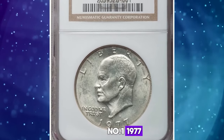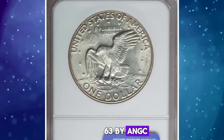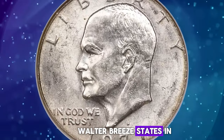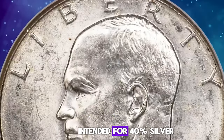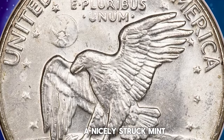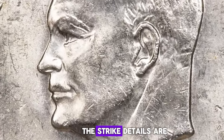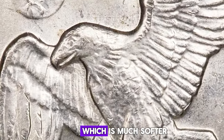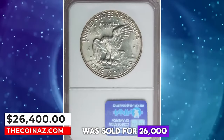Number 1: 1977 D Eisenhower Dollar struck on a 40% silver planchet, graded in Mint State 63 by NGC. A clad Eisenhower dollar should weigh 22.7 grams. Walter Breen states in his 1988 encyclopedia that about 15 pieces are known struck on planchets intended for 40% silver San Francisco Bicentennial-type dollars. This is a lustrous and nicely struck mint error with peripheral straw-gold toning and a few minor obverse field grazes. The strike details are remarkably strong throughout, undoubtedly from being struck in silver, which is much softer than the usual nickel. This elusive specimen was sold for $26,400.